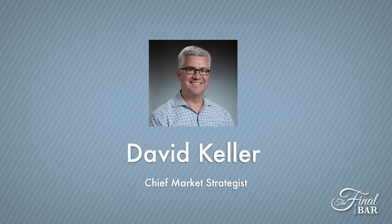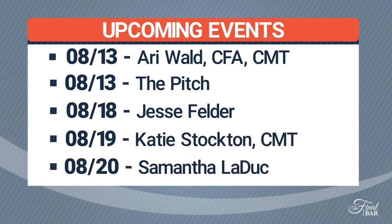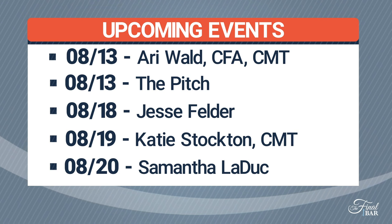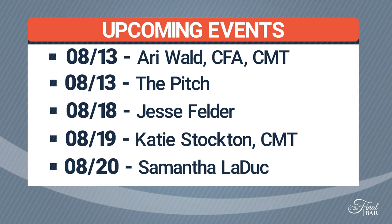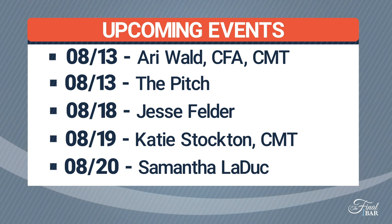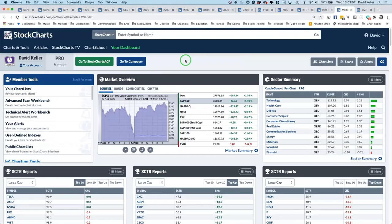I wanted to point out some guests. I'm super excited to have Jane Galena joining us — Airplane Jane from cjanetrade.com. Jane has done such a great job with Your Daily Five on StockChartsTV. Tomorrow we have Ari Wall from Oppenheimer. Next week Tuesday the 18th, Jesse Felder. Wednesday, Katie Stockton from Fairlead Strategies. Thursday the 20th, Samantha LaDuke from LaDuke Trading. Some wonderful guests and capable strategists to give you a look inside their process. Also tomorrow August 13th, our next episode of The Pitch — three strategists pitching five ideas each, about 45 minutes of discussion. You'll leave with entertainment and actionable investment ideas.